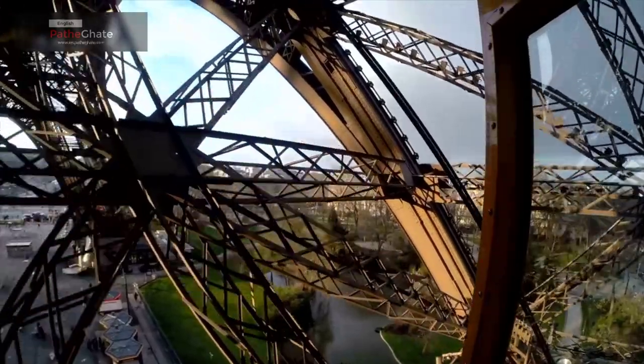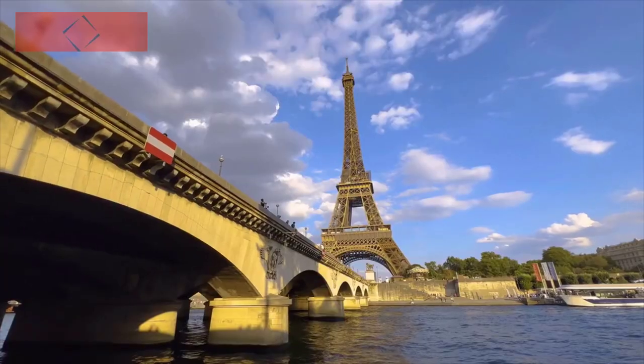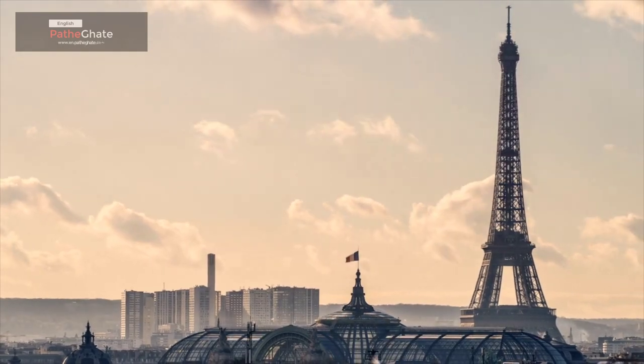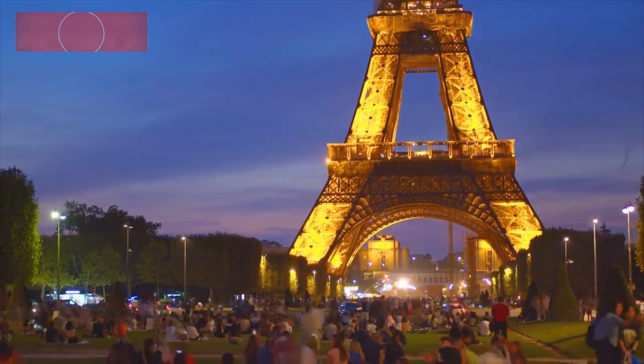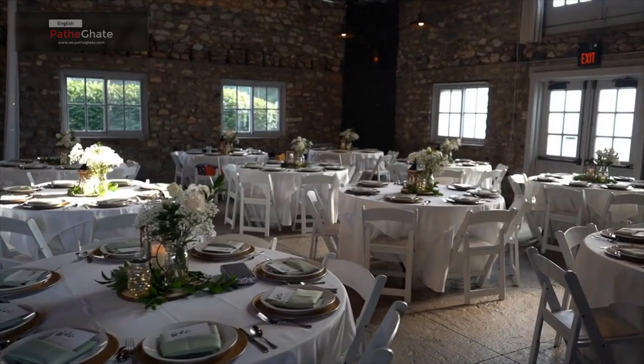The Eiffel Tower also has two elevators, which can take visitors to the top of the tower. The Eiffel Tower is a symbol of Paris and France. It is featured in many movies and TV shows, and it is a must-see for tourists visiting the city. The tower is also a popular spot for weddings and proposals.